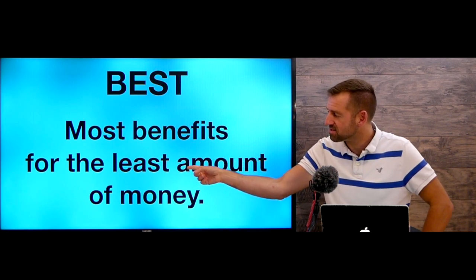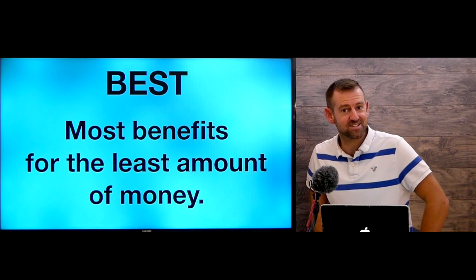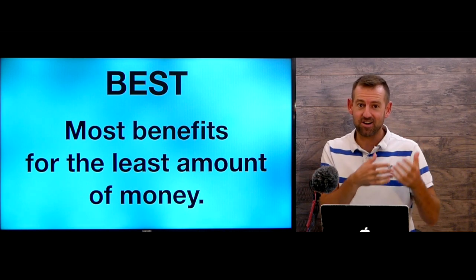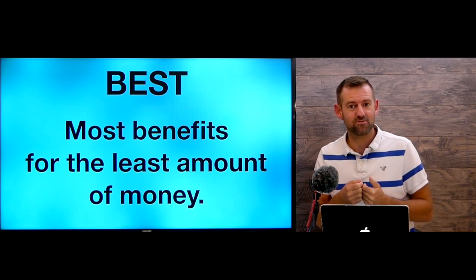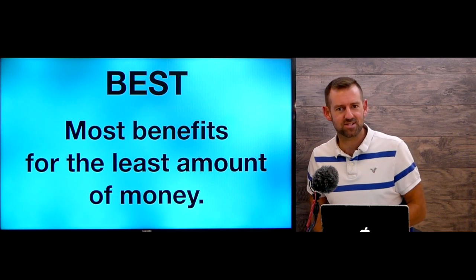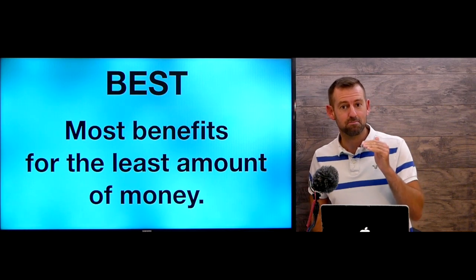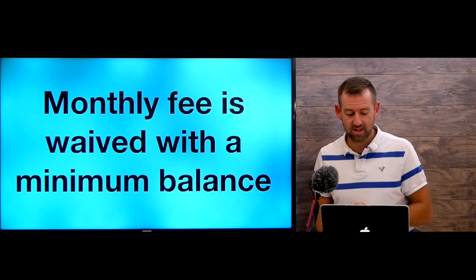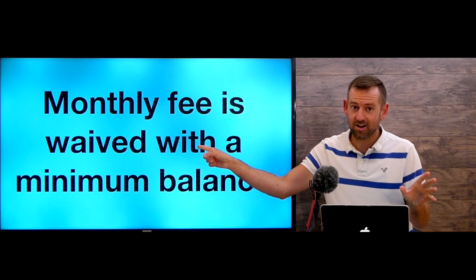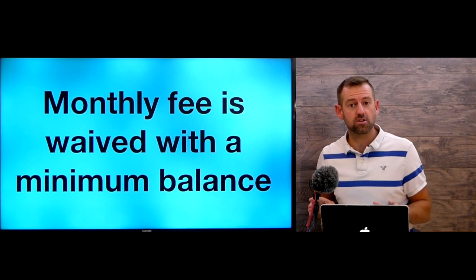For me, 'best' means the most benefits for the least amount of money — ideally a lot of good stuff for free. We don't want to pay money for a bank account every month. Unfortunately, here in Canada a lot of bank accounts charge a monthly fee, but that fee is very often waived — meaning they don't charge you — with a minimum balance.